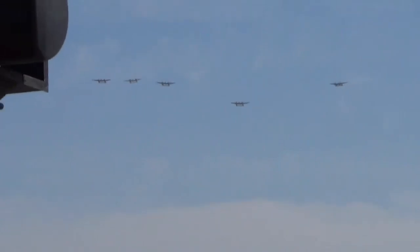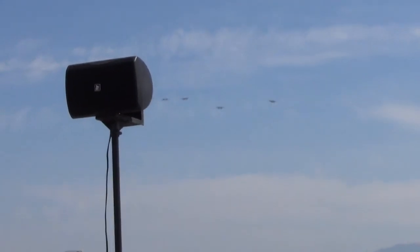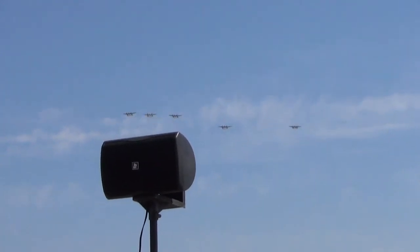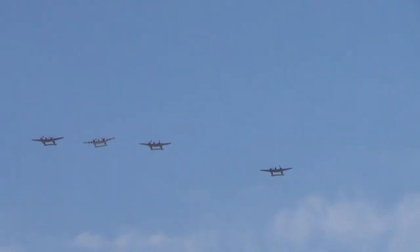They're approaching us now from the south, and we see a couple of them breaking off from the formation, maybe reforming themselves a little bit. I can imagine it's probably a little windy up there, a little bumpy for them. But they're going to come over us — here's a really good look: five P-38 Lightnings heading north.